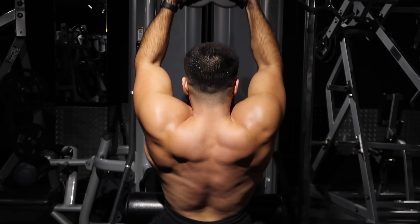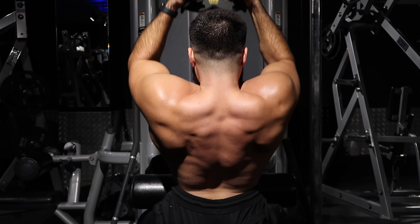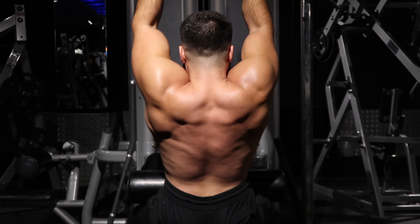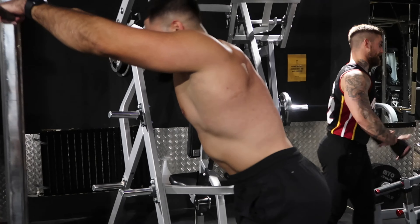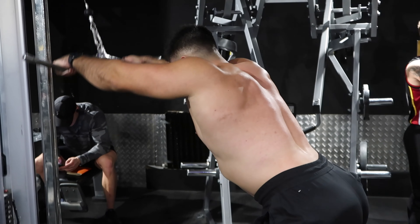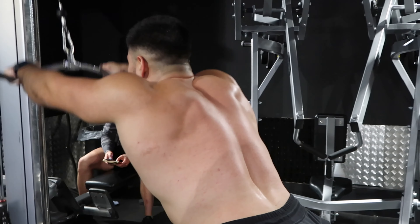Next exercise is a superset - close grip lat pulldowns supersetted with pullovers. When doing lat pulldowns - or any overhead pulling motion - avoid swinging back too much. Keep your torso upright and pull down until your thumb knuckles touch your upper chest. Don't curve your upper back - that only happens when I start fatiguing but you want to avoid it. Then straight into cable pullovers with no rest. Four sets of 12 to 16 reps going heavier and heavier.